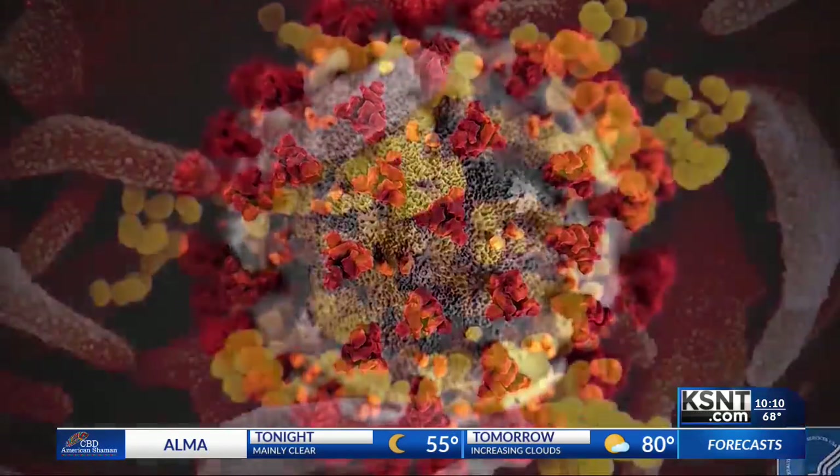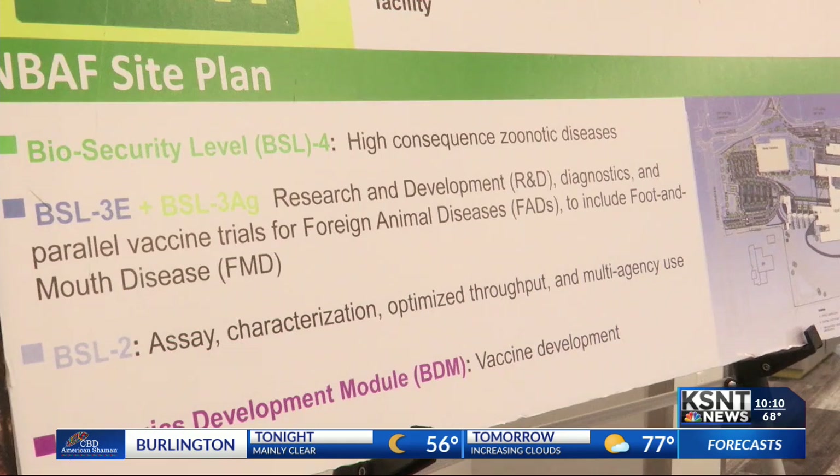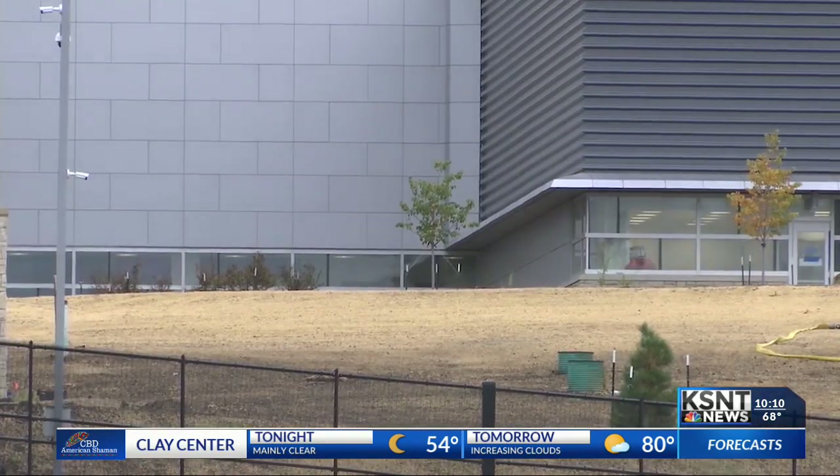So where COVID-19 is right now wouldn't be studied at MBAAF. But diseases that could become a pandemic like the one we're in — before they happen, starting in an animal — will be. Not only will MBAAF be protecting our public health, but also our food supply and agricultural economy.